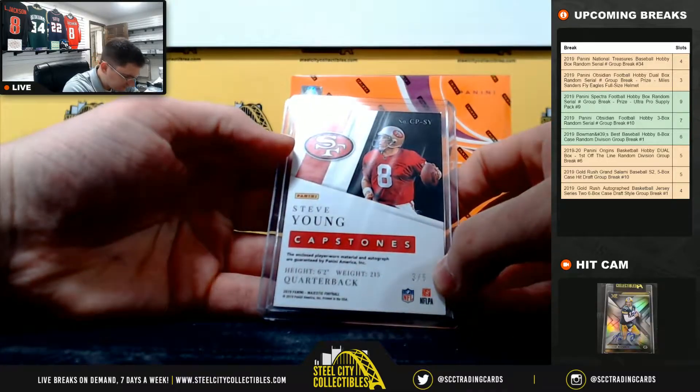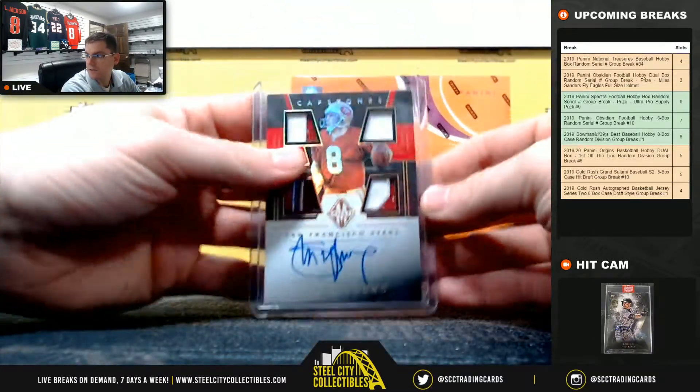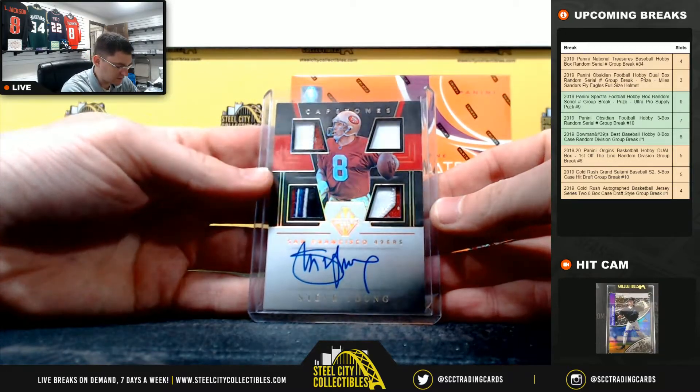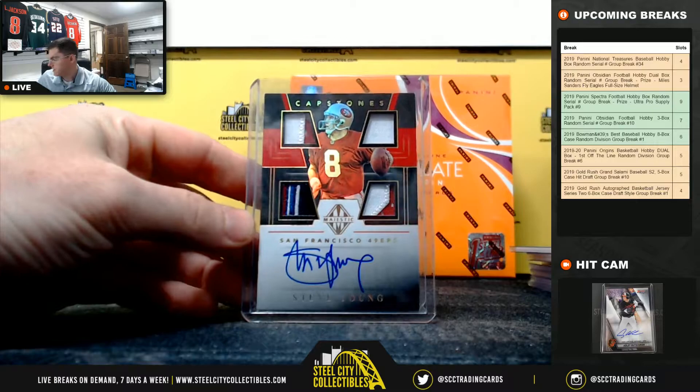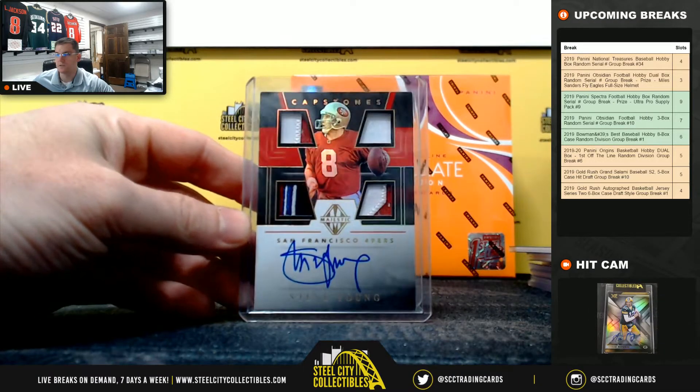3 of 5 — that's a real nice looking card. Nice hit, Tommy! I'll put this one on Twitter.